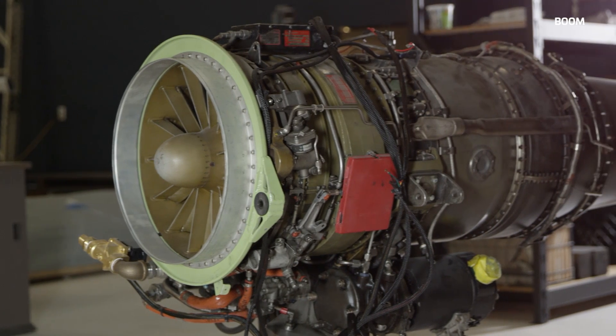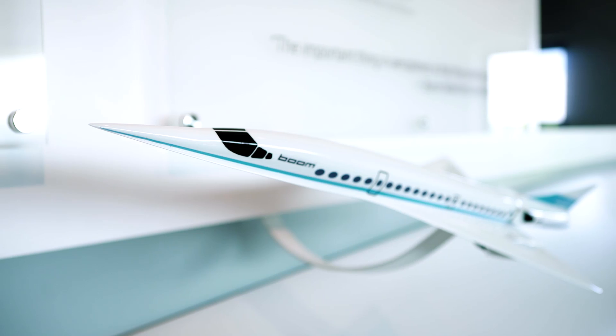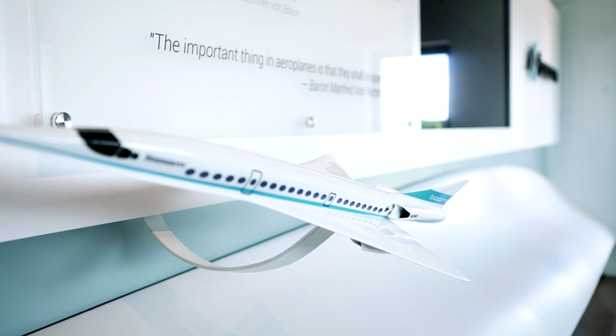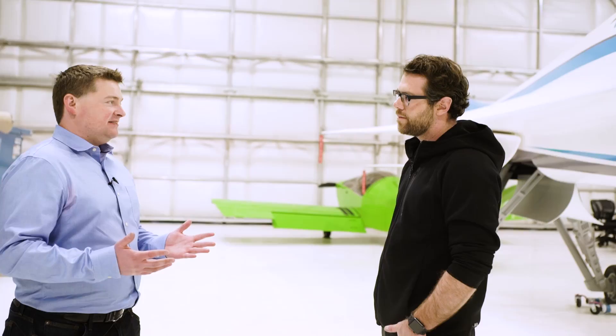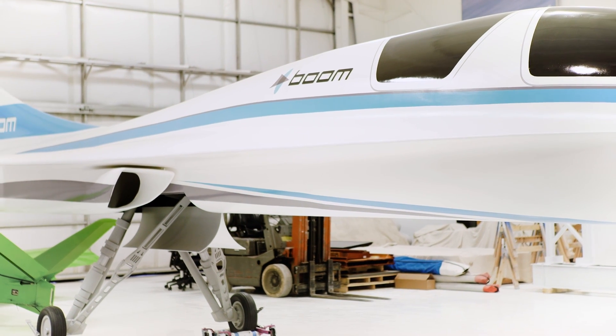The engines are different. For our production airplane, we're actually taking a subsonic engine and adapting it for supersonic flight. This is what's known as a delta wing — a triangular-shaped wing. That design allows it to fly at a wide range of speeds, so it's efficient for supersonic flight but also can operate at low speed.